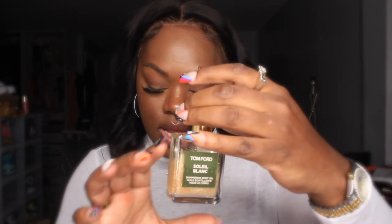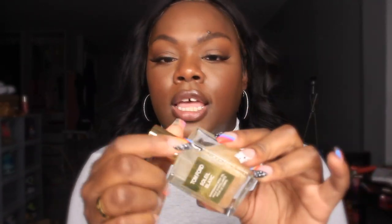The last item was another splurge. On my way to buy a lip liner I ended up grabbing the Tom Ford Soleil Blanc shimmering body oil — a cult favorite. This is the travel size, 1.5 fluid ounces. The full size is about $100 and this was $34, which is right up my alley.